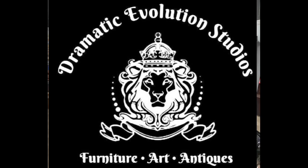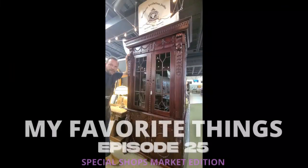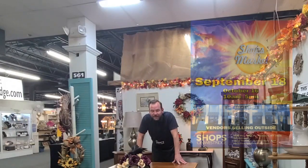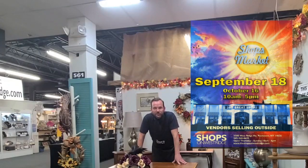They call it the Four Lion handmade bookcase — stunning, dramatic, $899. More of my favorite things here this week. This is our second to last Shops Market outside event, with over 30 vendors selling their goods outside this Saturday, September 18th.